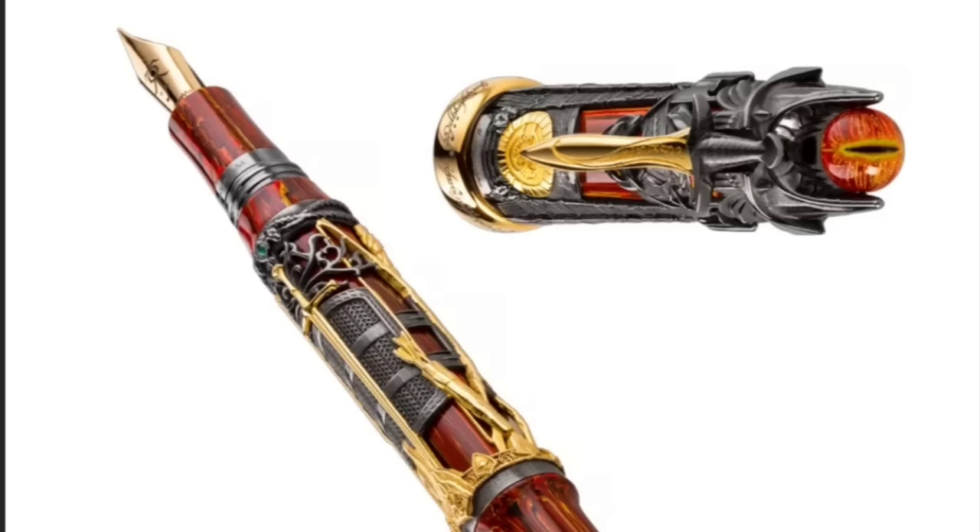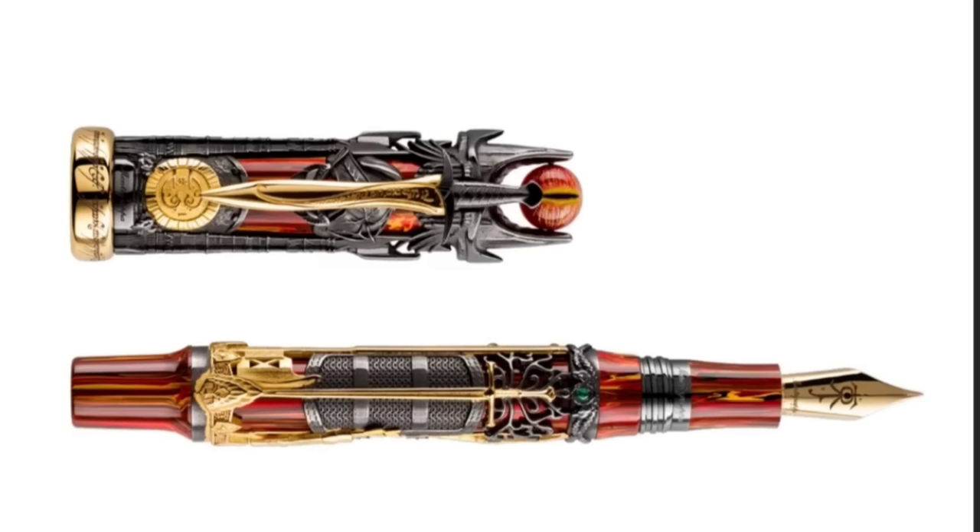The pen I am showing here is again from Montegrappa — this is a limited edition, a lot of rings new model. This one is also available with Makobai now.